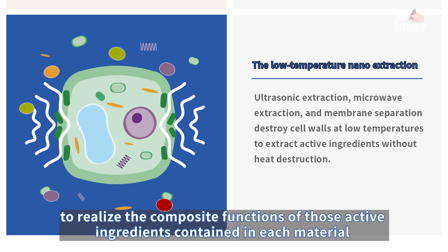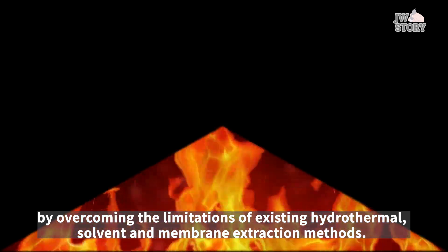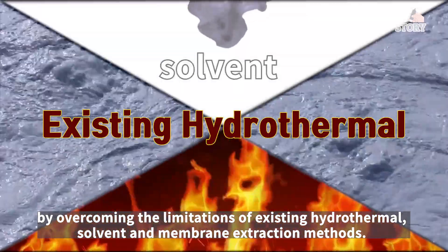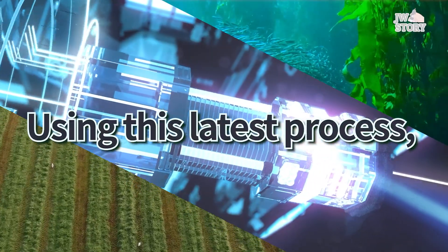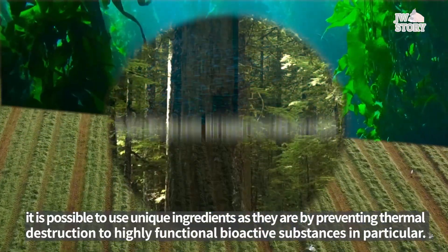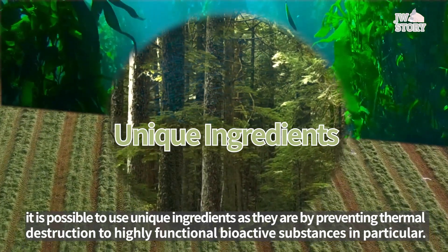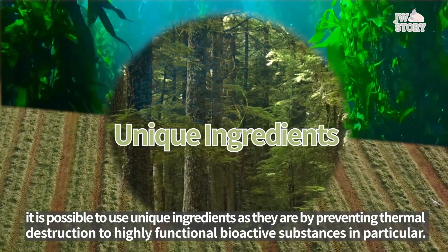This is achieved by overcoming the limitations of existing hydrothermal, solid, and membrane extraction methods. Using this latest process, it is possible to use unique ingredients as they are by preventing thermal destruction that would otherwise harm functional bioactive substances in particular.